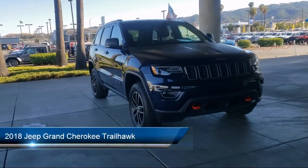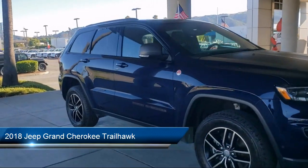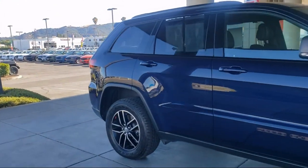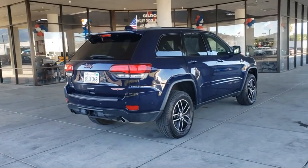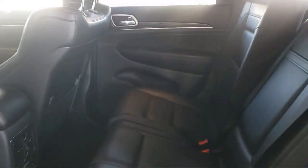It comes equipped with blind spot and cross path detection, navigation, adaptive cruise control with stop, heated door mirrors, automatic headlamp leveling system, Apple CarPlay and Android Auto, and a roof rack.